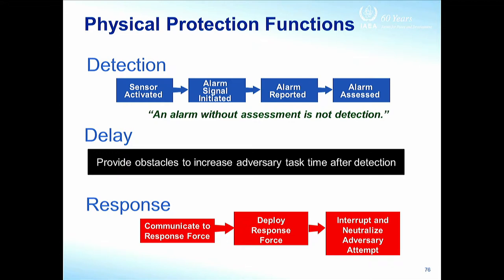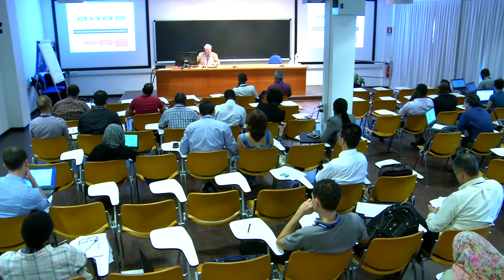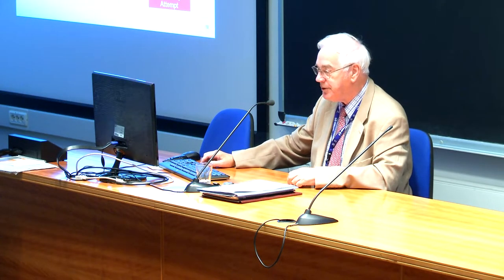Unless you've got a response force already on your facility, you're unlikely to buy the amount of time you need without putting a tremendous amount of money into delay barriers. Any delay obstacles can be defeated given enough time — we've seen criminals drill their way through bank vault walls. Unless the alarm has gone off and the response is on its way, they'll get into the vault and rob it. You're only buying time, not preventing anything at all.